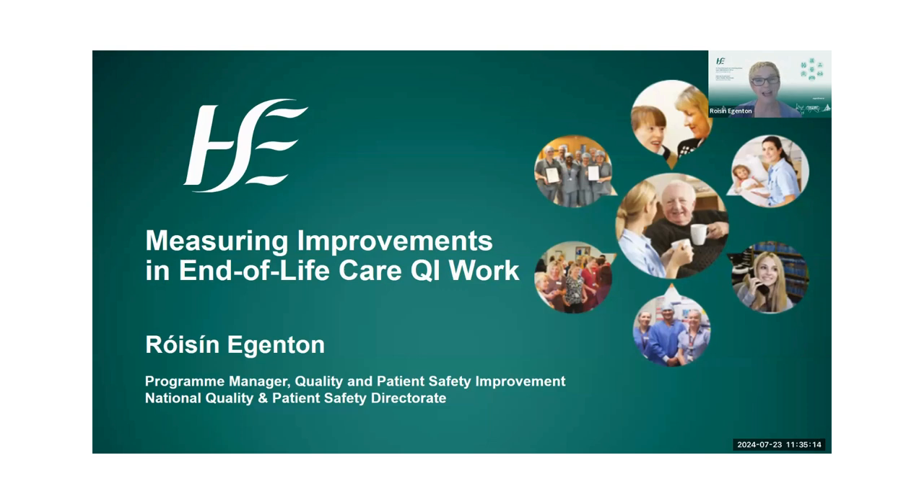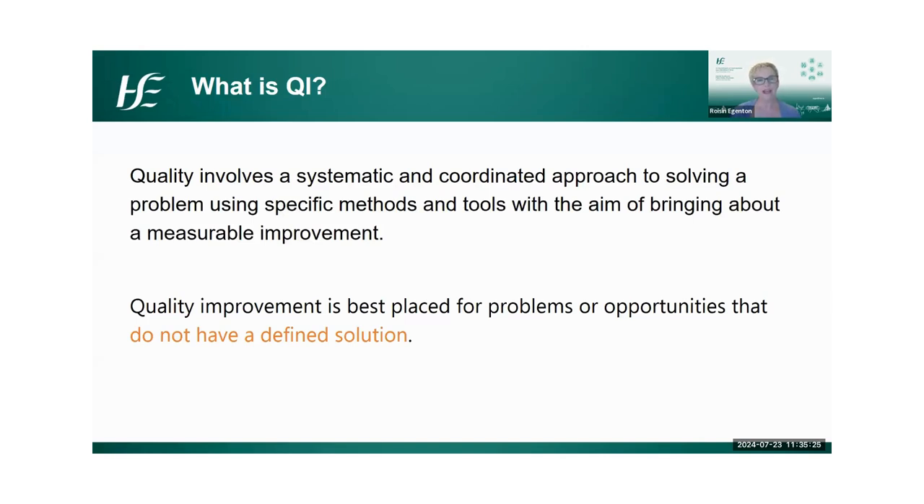The focus of today is on measuring improvements in end-of-life care in our QI awards. I'm not going to go through a big spiel on quality improvement, and I do have signposts to resources after this if you'd like to learn more. Basically, quality improvement is a systematic and coordinated approach to solving a problem using specific methods and tools with the aim of bringing about a measurable improvement. The key word is measurable — things might look like an improvement, but unless you have qualitative or quantitative data, you have no way of actually showing that it has been a measurable improvement.